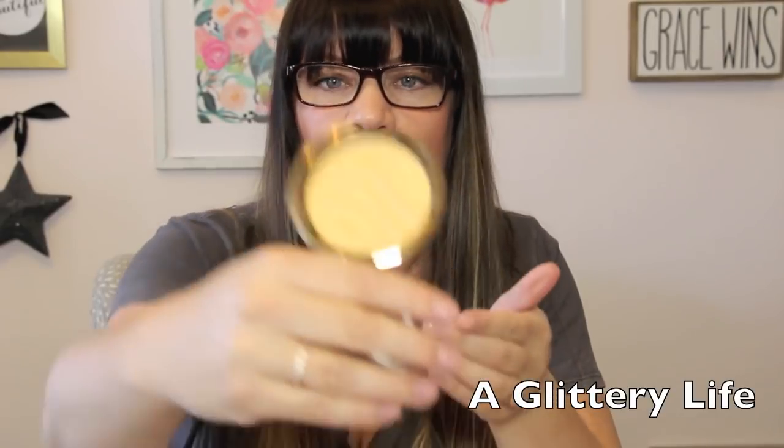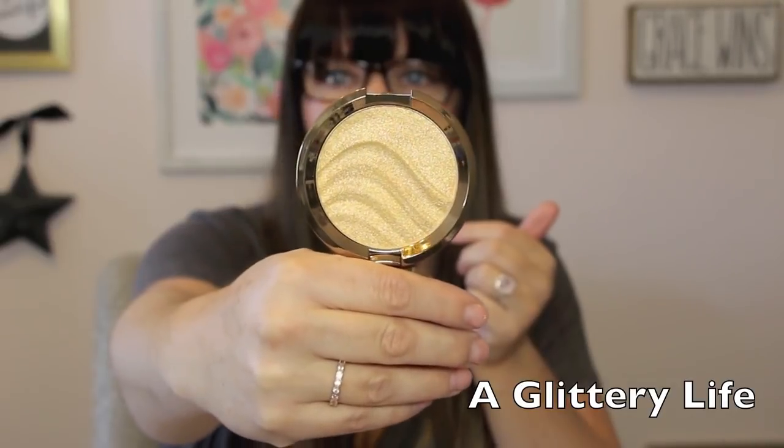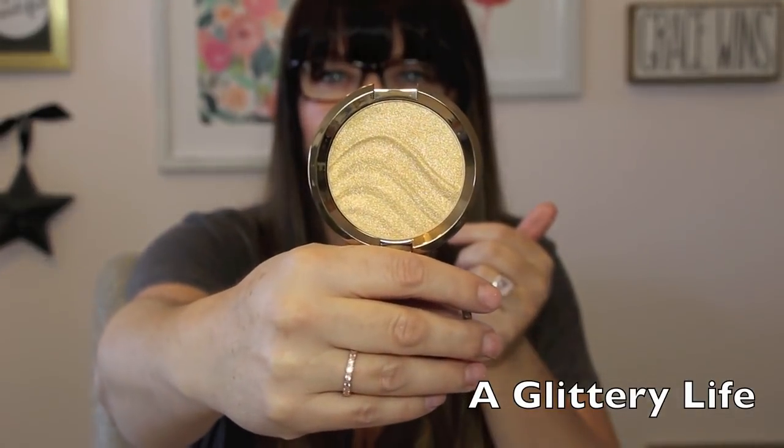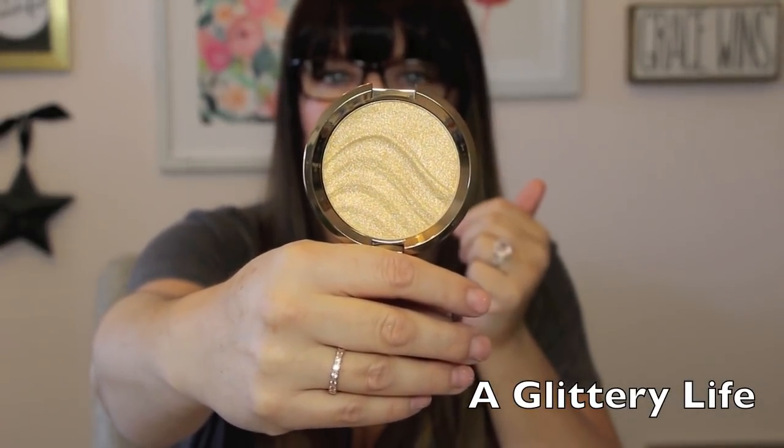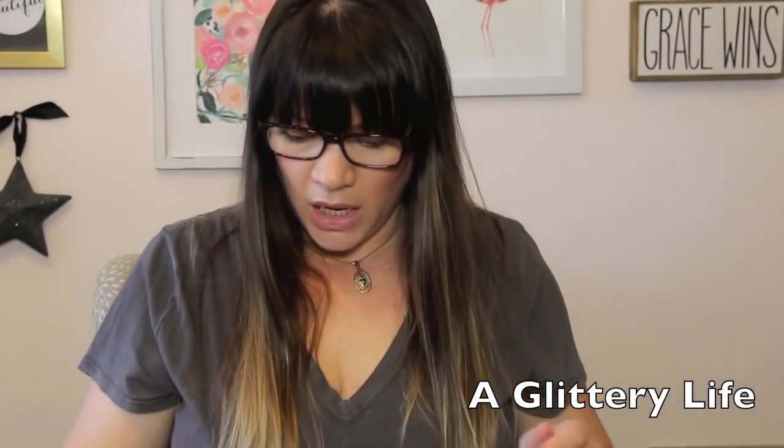This is not a palette, but I want to draw your attention to it because this is the Becca Gold Lava — another one of the skin perfectors. I haven't heard anybody talking about this, but it just looks really pretty and cool to me. Another fun holiday option.